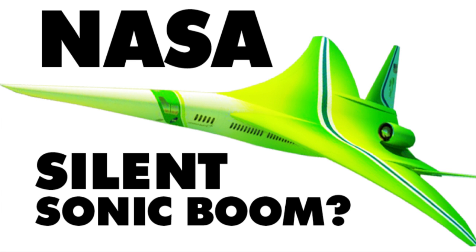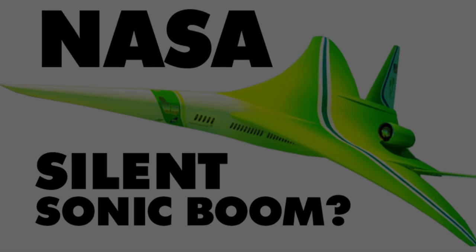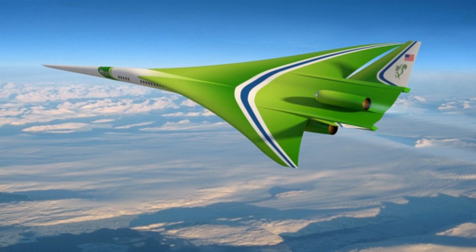Do you want to fly faster than the speed of sound, create a loud sonic boom, and wake the neighbors? Well, too bad, because NASA's working on quieting those loud sonic booms. That's right, you're looking at the next generation of supersonic passenger planes.